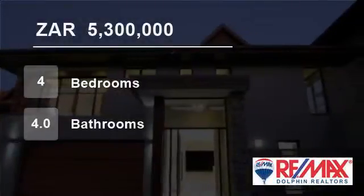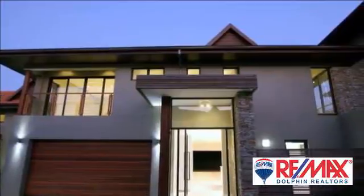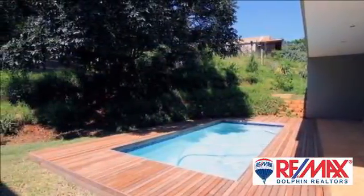Welcome to this four bedroom townhouse for sale in Dolphin Coast, South Africa for R5,300,000. Define your appreciation for perfection.